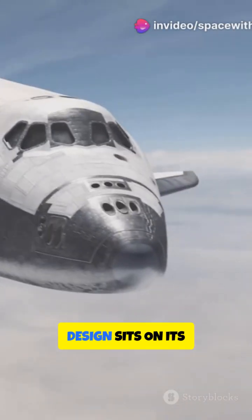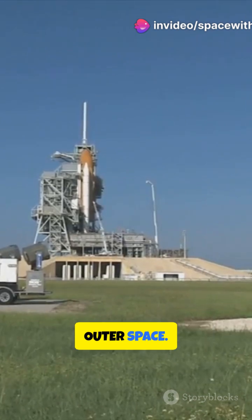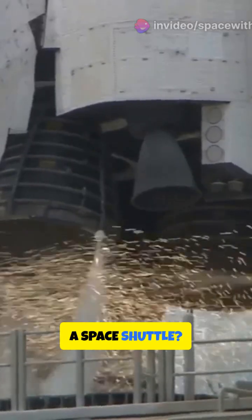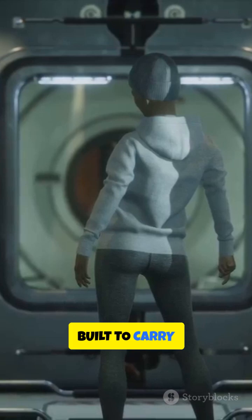A space shuttle with a sleek design sits on its rocket launch pad, representing the human exploration of outer space. But exactly what is a space shuttle? The shuttle was not a traditional rocket — it was reusable, built to carry astronauts and cargo up to space and back.